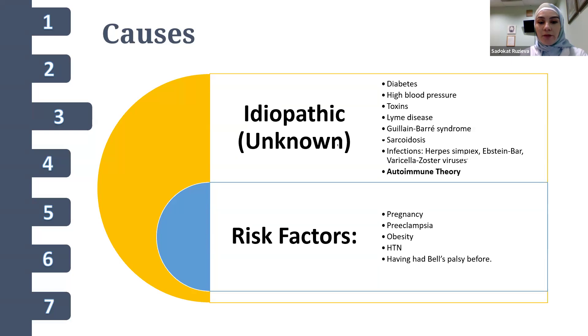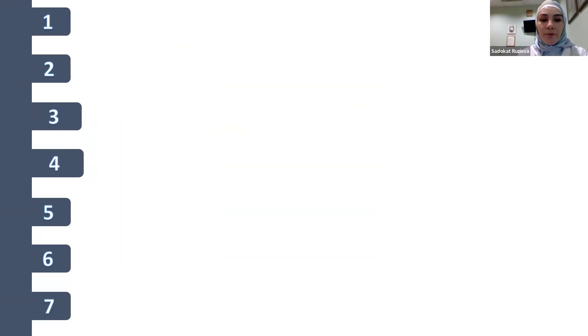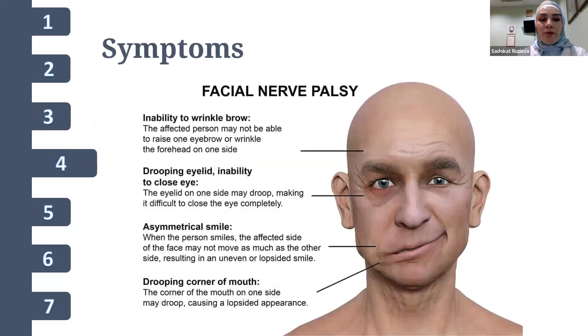Risk factors for Bell's palsy include pregnancy, preeclampsia, obesity, hypertension, and having had Bell's palsy before. Symptoms typically have a sudden onset, developing within 48 hours, and include inability to wrinkle the brow, drooping eyelid, inability to close the eye, asymmetrical smile, and drooping corner of the mouth.